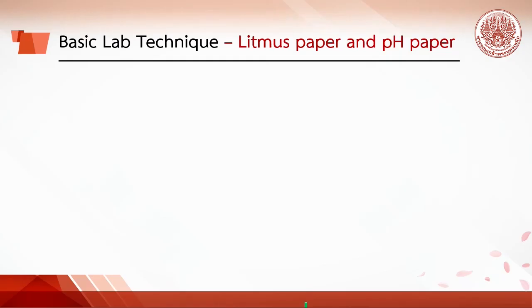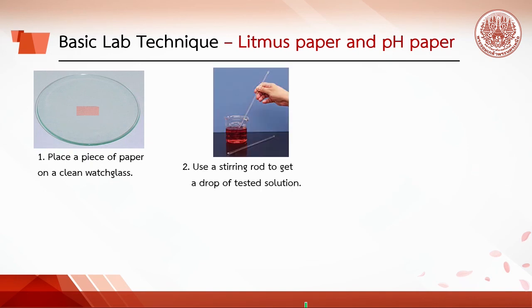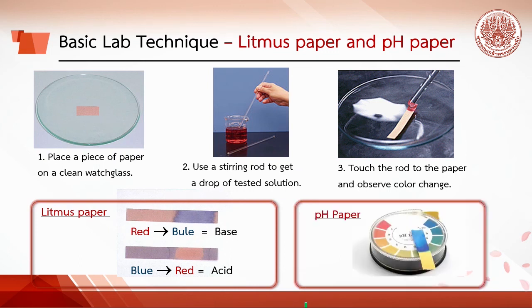To use litmus paper or pH paper, place a piece on a clean watch glass. Use a stirring rod to get a drop of the tested solution on the end of the rod, then touch the stirring rod to the paper. Do not put the paper directly into the tested solution. Observe the color change: if red litmus turns blue, the solution is a base; if blue litmus turns red, the solution is an acid. For pH paper, check the color against a reference chart to get the actual pH value of the tested solution.